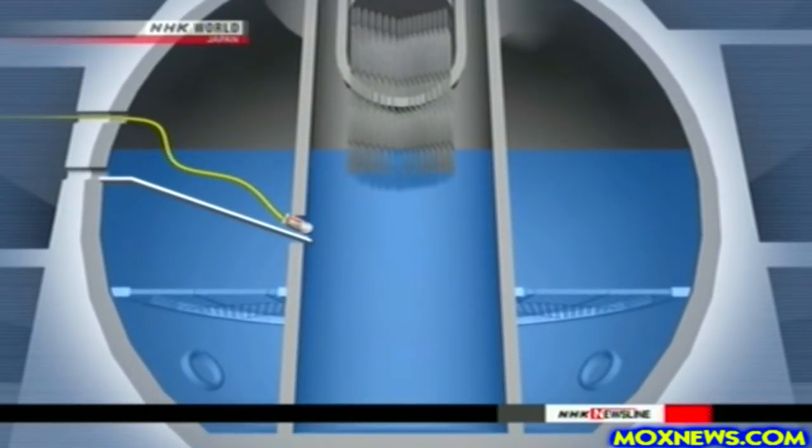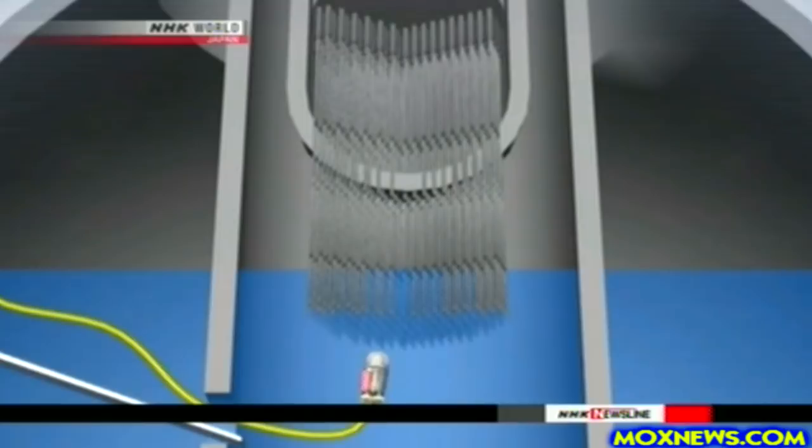Engineers lowered a submersible robot into the 6-meter deep cooling water in the vessel. The image sent back by the robot shows an orange substance on a device that operates the fuel control rods. Objects shaped like icicles are also visible.